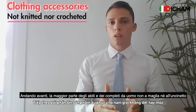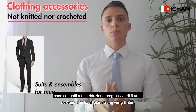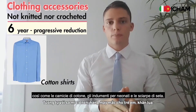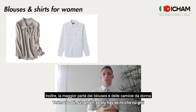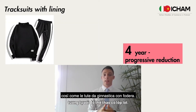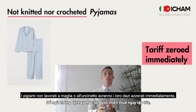Moving on, most non-knitted nor crochet suits and ensembles for men are subject to a six-year progressive reduction, as well as cotton shirts, garments for babies, and scarves of silk. Furthermore, most blouses and shirts for women will benefit from a four-year progressive reduction, as well as tracksuits with lining that are not knitted nor crochet.